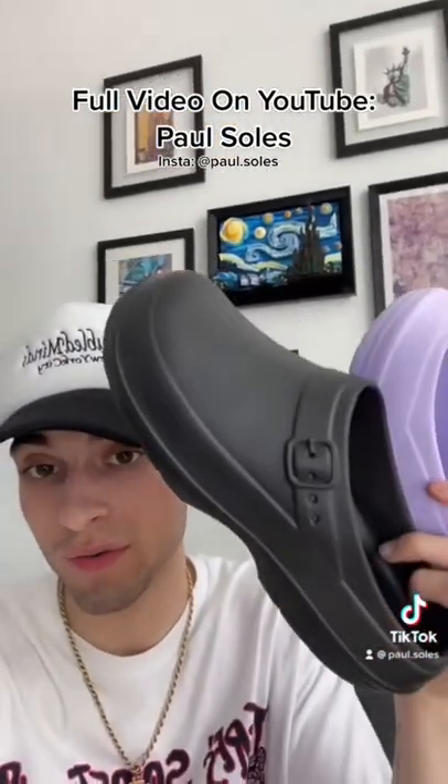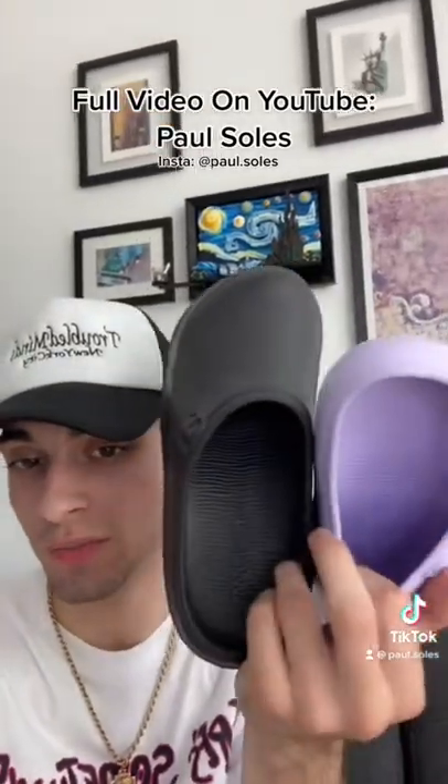Coming in at number one — Five Below. Go to Five Below and check for these. These are so fire. I made a full video, I'm not gonna talk too much, but yeah, definitely tough.